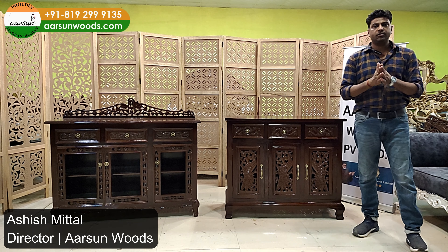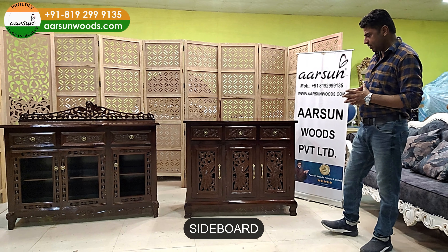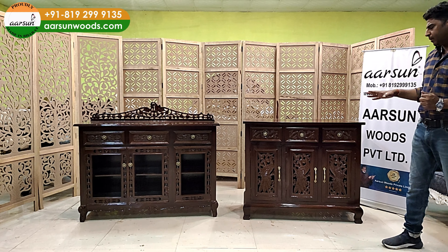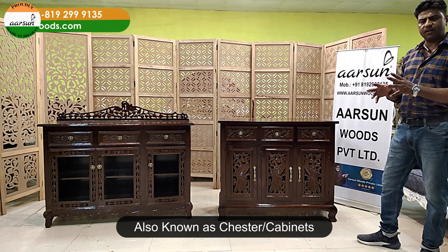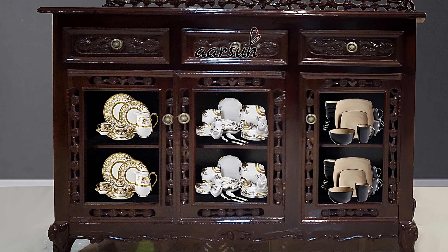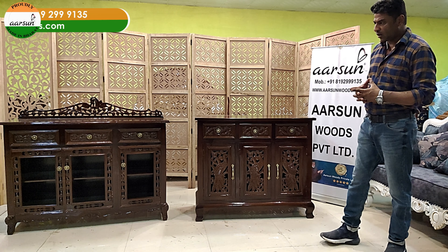Namaskar, Ashish Mittal from Arsan Woods. I'm showing you another piece of furniture — this is called a sideboard. Locally we also call it a chester, and they are also known as cabinets. They have different uses: some people use it for crockery and storage, it can be used as a server as well — different uses and a lot of many designs.